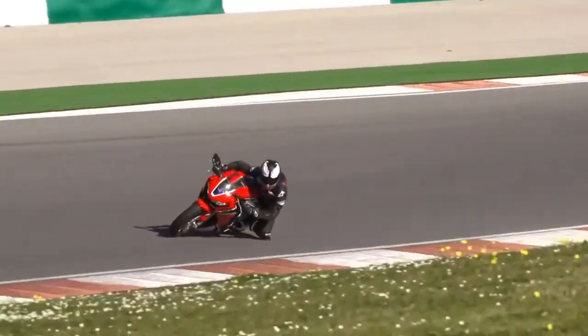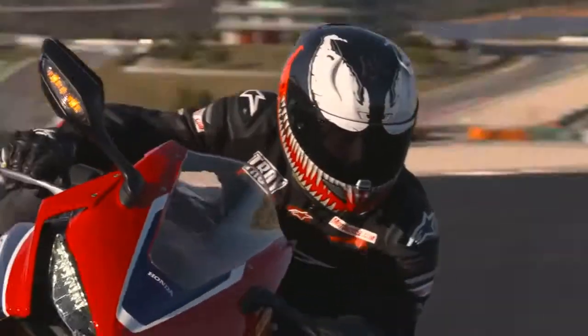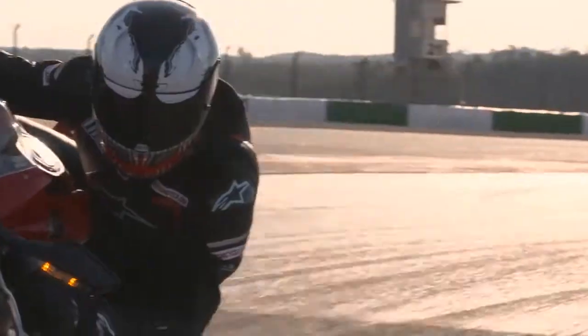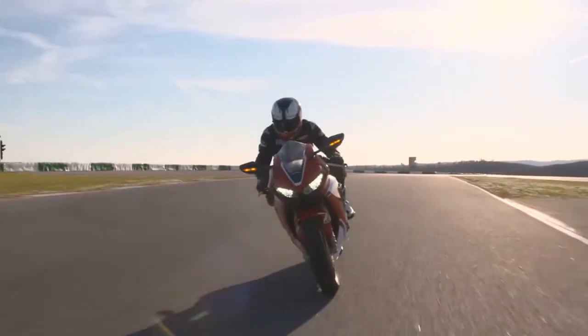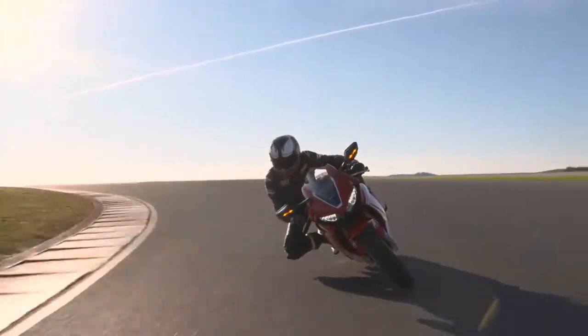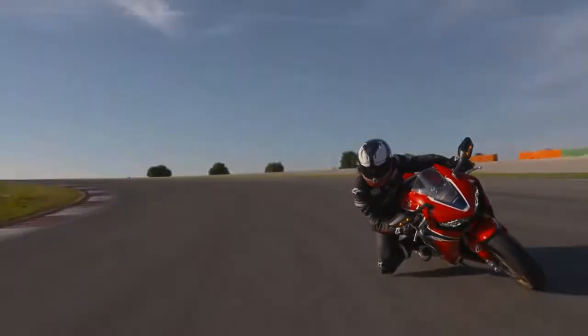The SP will be widely available and comes with a titanium fuel tank, lithium-ion battery, Brembo brakes, a standard quickshifter, and different paint, all for a base price of $19,999.